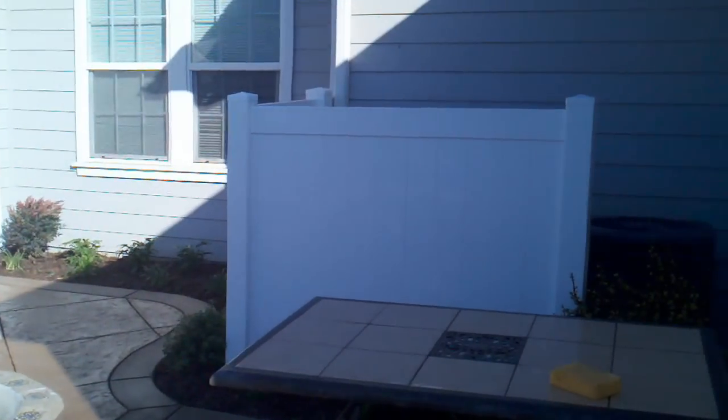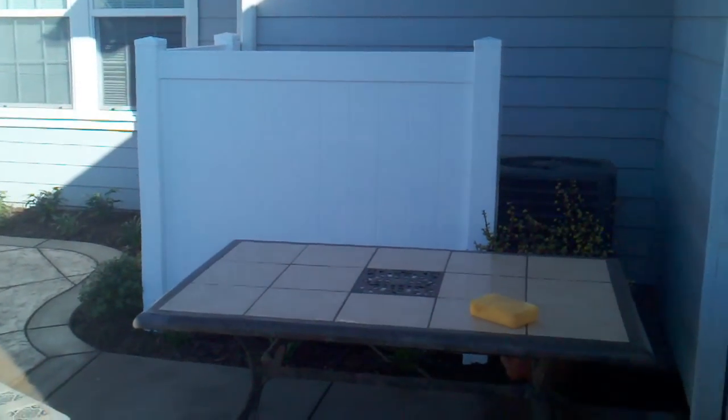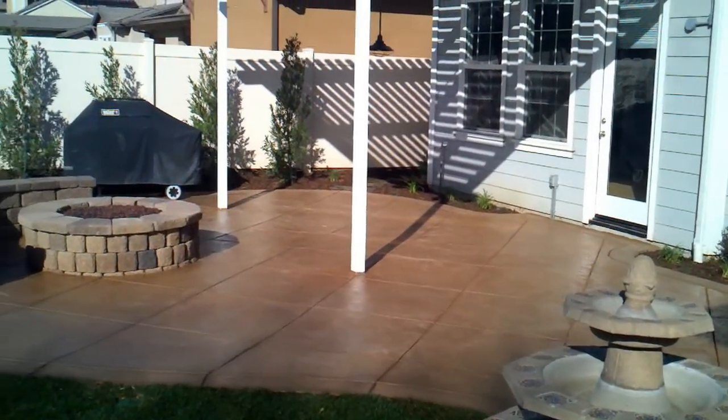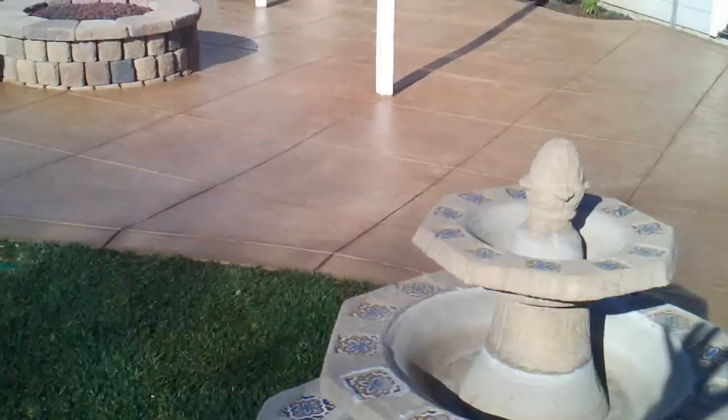Did a little AC vinyl fence around the AC units. I've got the table here right now because I just sealed it — I'll stay off it for 24 hours. A little fountain planter here.